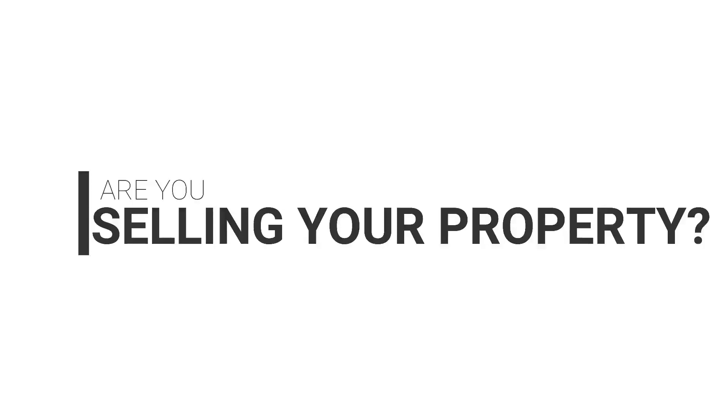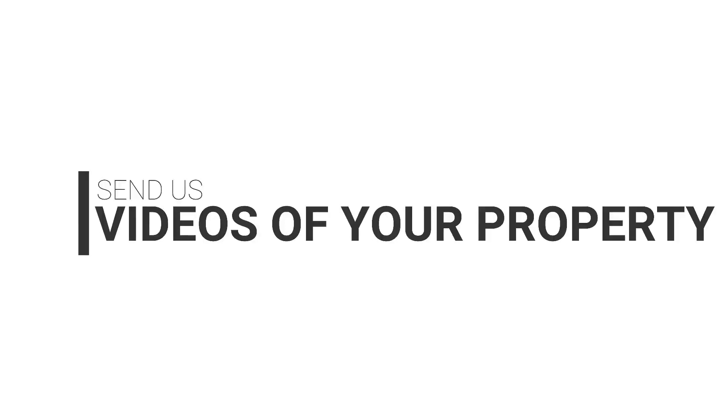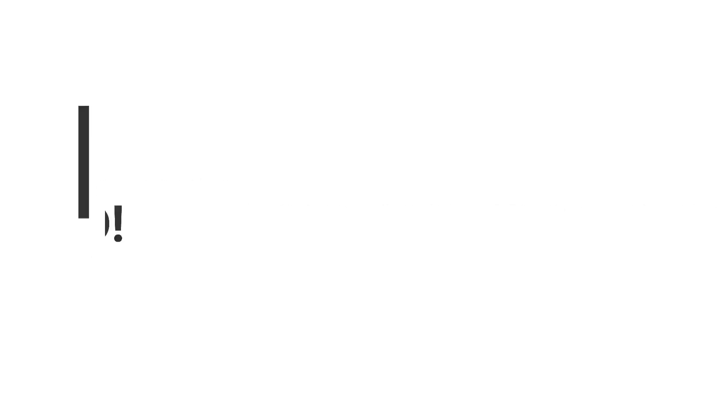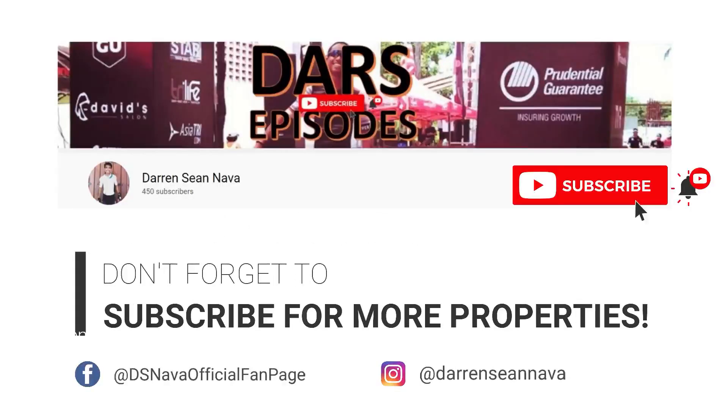Are you selling your property? Get it featured on our channel. Send us videos of your property at darrenshanava@gmail.com. Let's get it sold — we make buyers and sellers meet. Don't forget to subscribe for more properties.